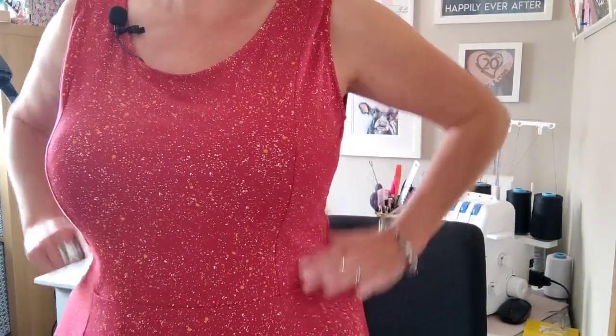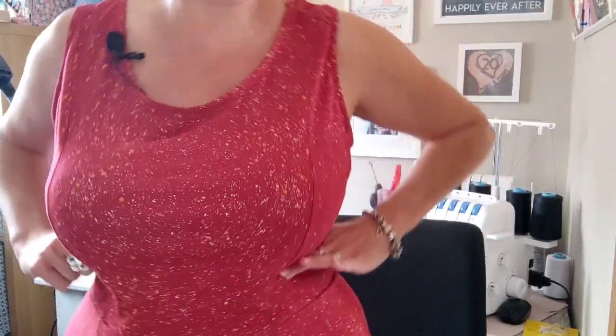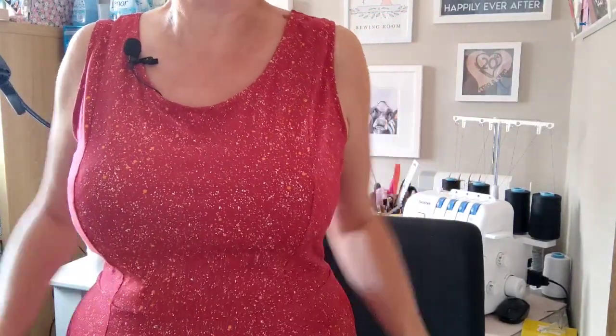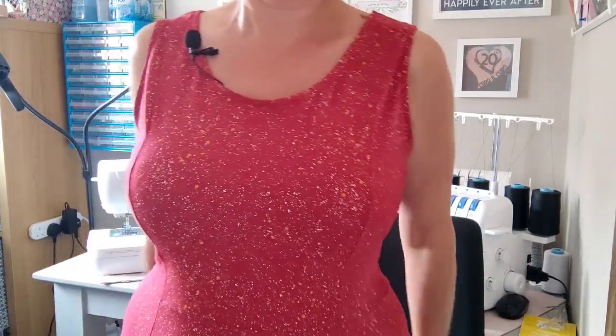I was initially nervous about the dropped waist on this dress. I'll stand up in a second so you can see it. I should confess I had COVID when I was making this, so my head was a bit fuzzy — this was just last week. When I put it on I wasn't sure, because the waist seam sits lower than my natural waist. But I've put it back on today and I've changed my mind — I actually really like it. Sometimes it's better to step away from things, especially if you're not feeling well, and then step back into it.